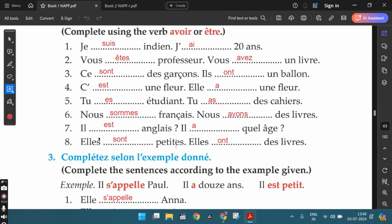The seventh one: il est anglais — is he English? Il a quel âge — how old is he? So the question il a quel âge means 'how old is he?' In English we say 'how old is he?' but in French we say 'he has what age' or 'he has how many years?' You need to keep in mind that in French, when talking about age, we always use avoir, not être. The eighth one: elles sont petites — they are small. And elles ont des livres — they have some books.